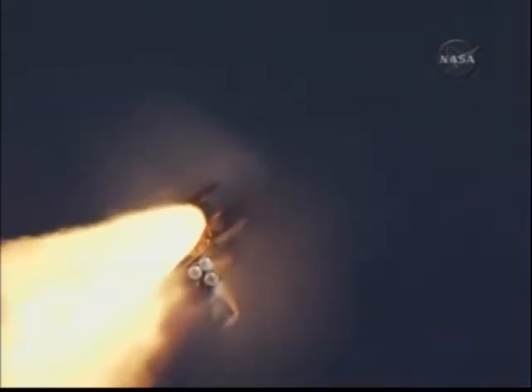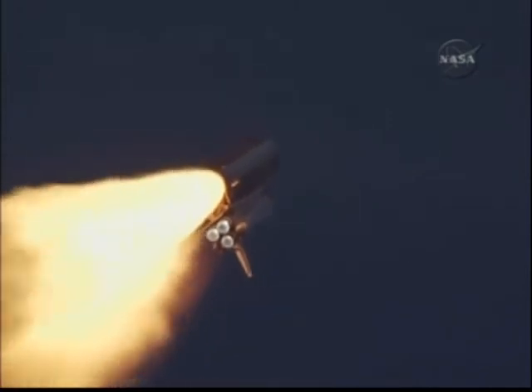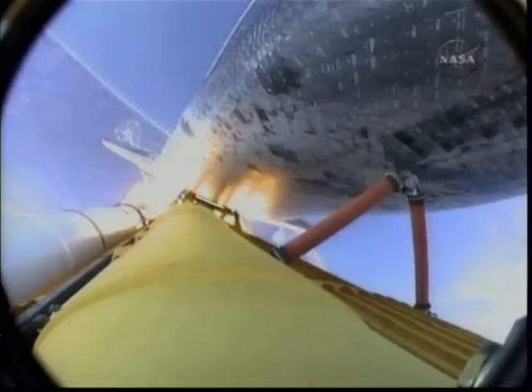Endeavour's engines were throttling down as the orbiter passes through the area of maximum pressure on the vehicle, now 50 seconds into the flight.